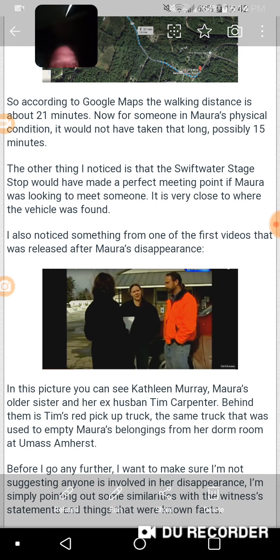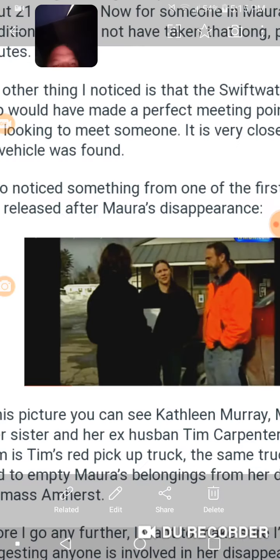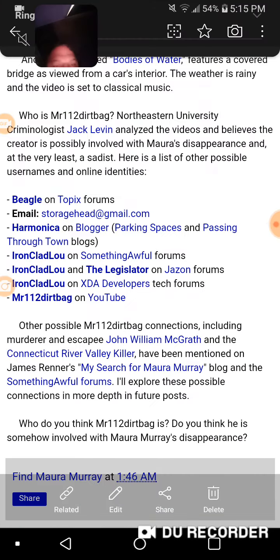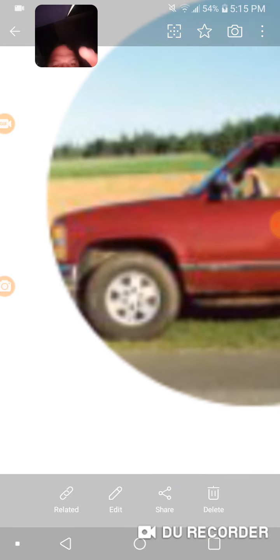I also wanted to go over why people keep saying that Maura did not hit a tree. I'm still trying to detail that rim. Now, if this guy Mr. Keith Moon does have a Chevy, as you can see on the so-called '112 dirtbag' truck, I believe that rim right there is the key.